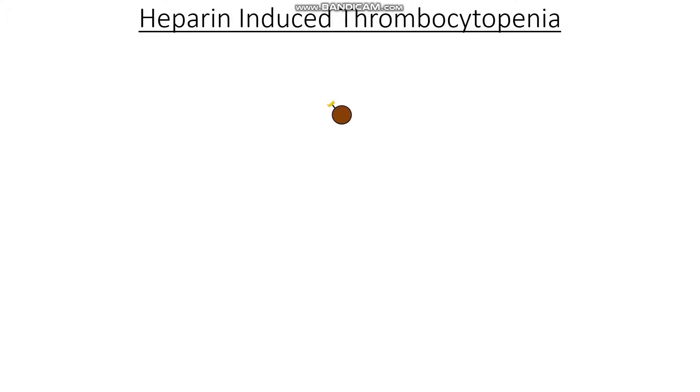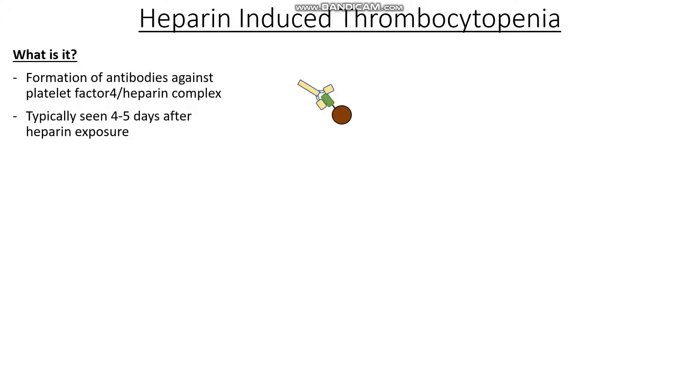The heparin molecule does something odd, and it tends to bind onto this yellow thing that we can see called platelet factor IV. And after this binds, we get the development of antibodies in our blood against the heparin and the platelet factor IV. And as such, in heparin-induced thrombocytopenia, we now have formation of antibodies against the platelet factor IV and the heparin complex.